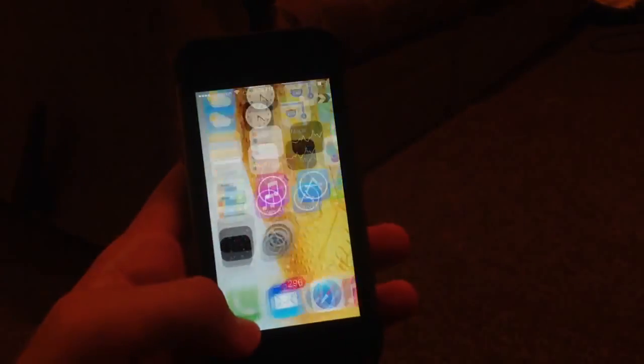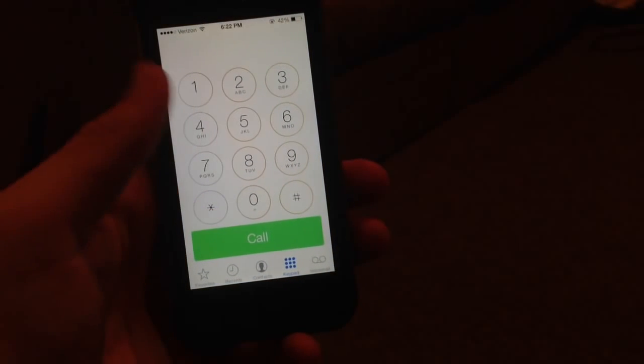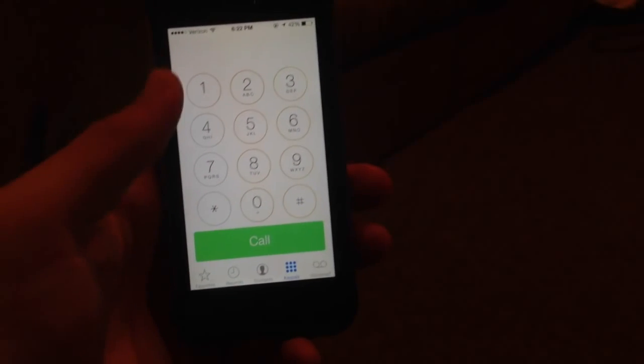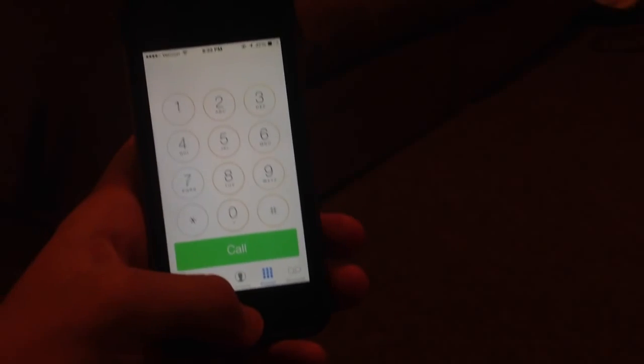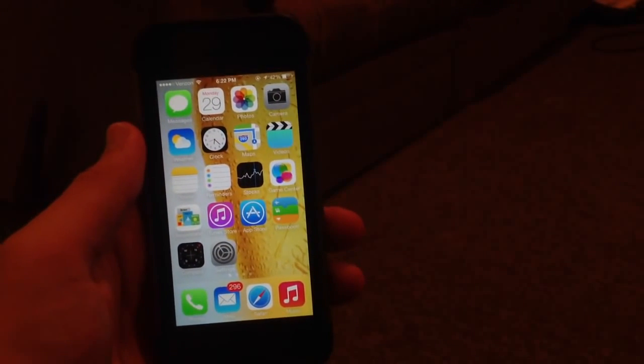Also, if you go into the Phone app, the calling system has been changed. The design has been updated — the call button is now a big button. When you go to answer or decline a call, those buttons are updated there too. I can't show you that unless someone calls me, but you'll see what I mean if you update to this beta.